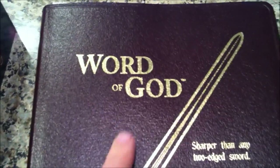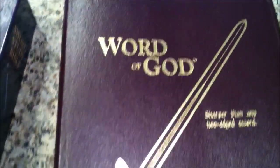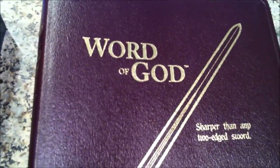One unique feature is that this Bible actually says 'Word of God' on the cover instead of 'Holy Bible.' Of course, we have our actual sword — the scripture and text sharper than any two-edged sword. That's really neat and kind of unique that it actually says 'Word of God' instead of 'Holy Bible,' and I certainly agree that this is God's Holy Word.